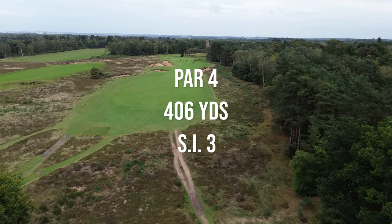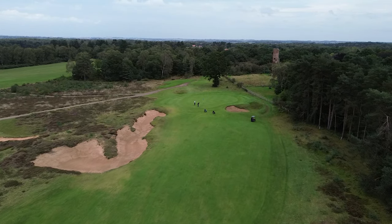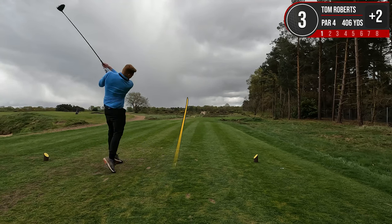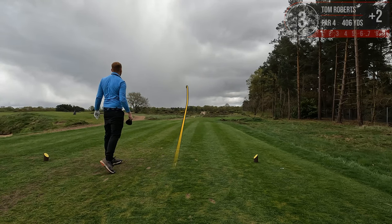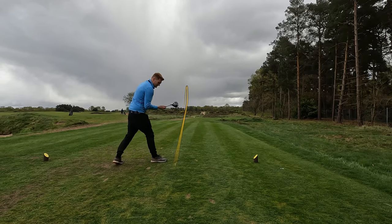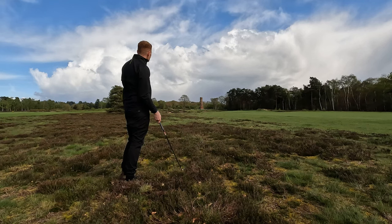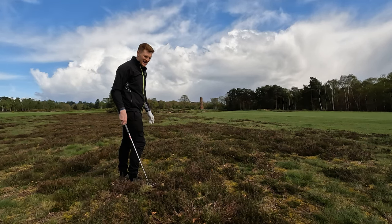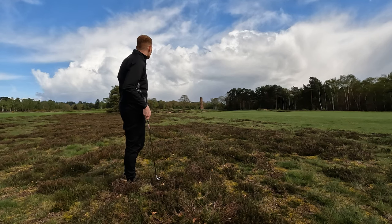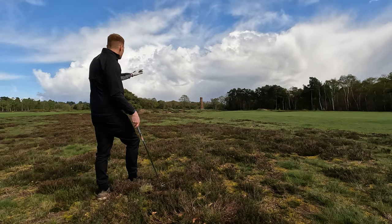Hole three is one of the signature holes here with that wonderful building in the backdrop. It is a 406-yard par 4, SI3. That's a bit left — should be okay. A bit in the heather but it'll be okay. We might be in the heather for the first time today. We are so downwind that there's a chance an 8-iron can go like 200 yards. If I hit 8-iron, I've got more loft and there's an opportunity for an easy layup.